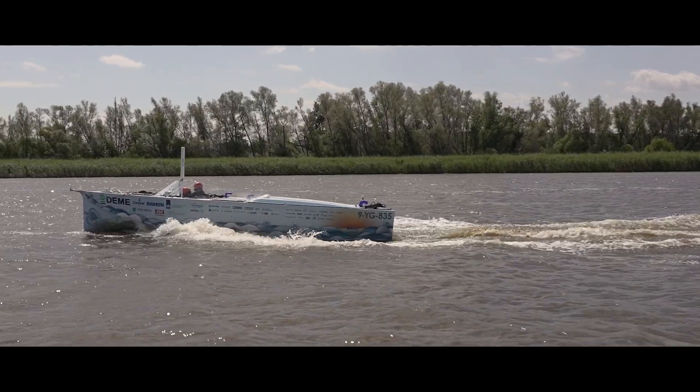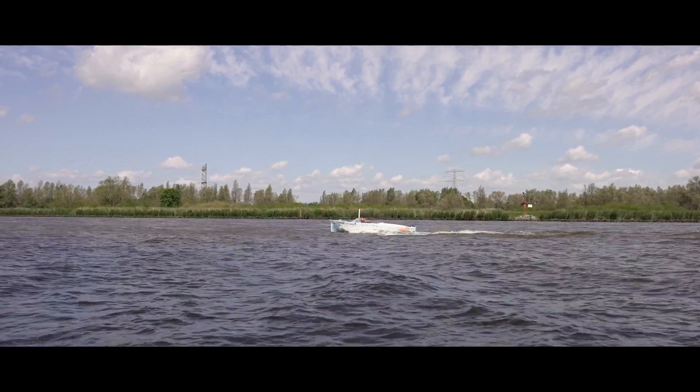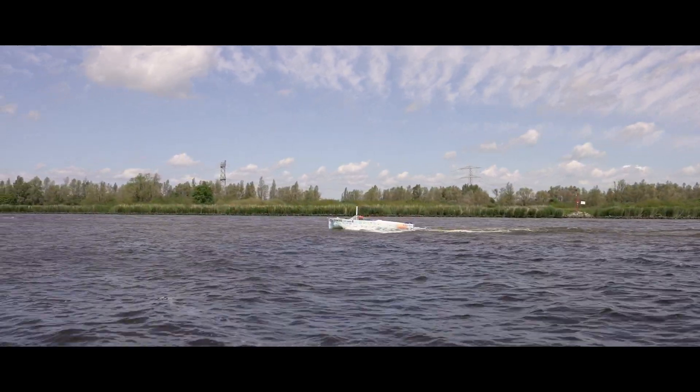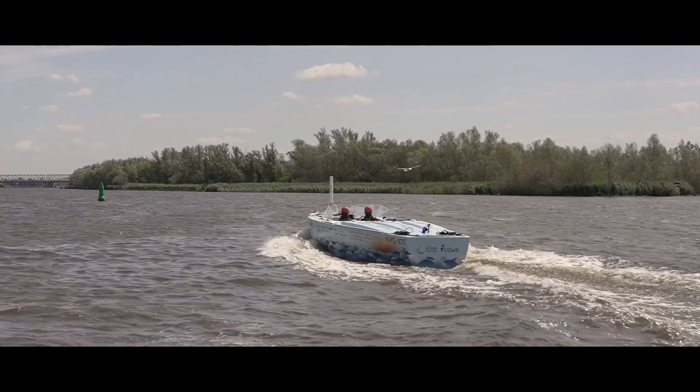And so she did. The boat was able to sail on its own for the first time, and this really resulted in goosebumps. When all subsystems were functioning on the hydrogen system, it was time to move on to the next step: foiling.